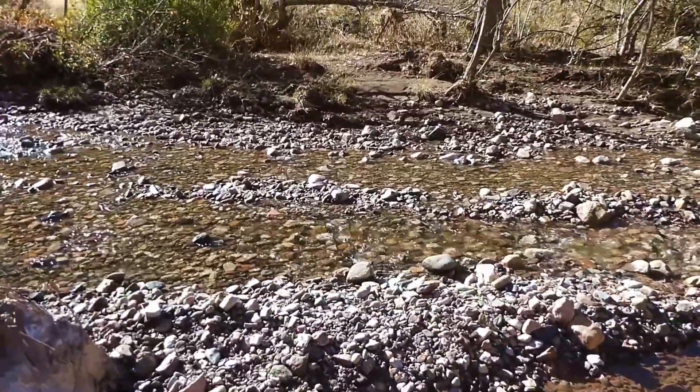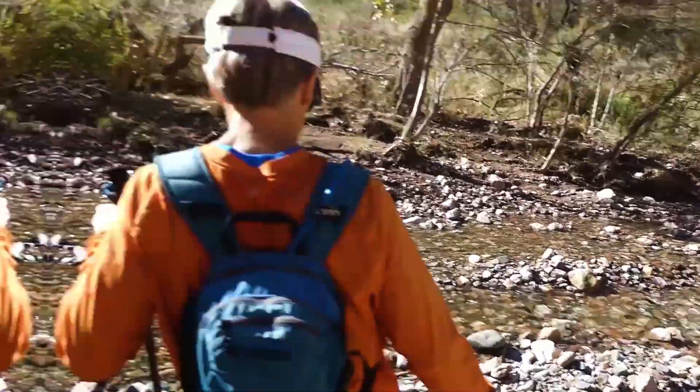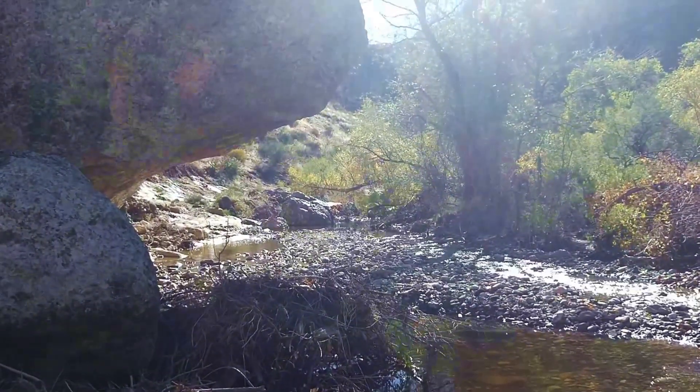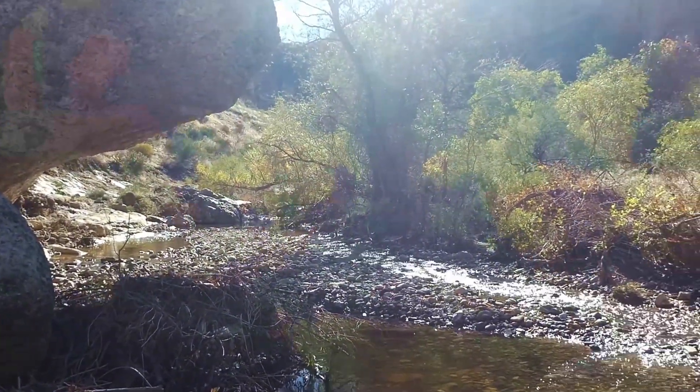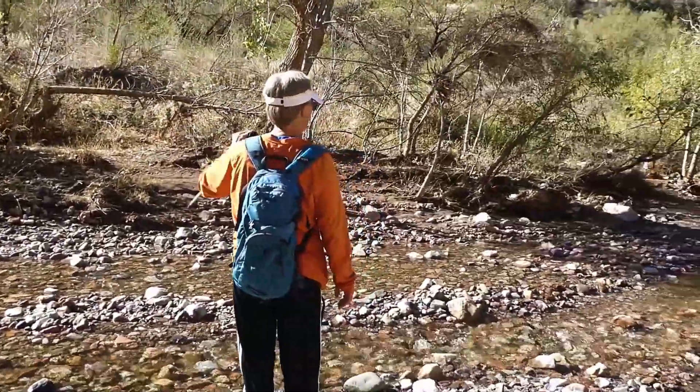Yeah, that's a significant flow that we can see. It was yesterday — it's amazing. That's what it looks like from here.